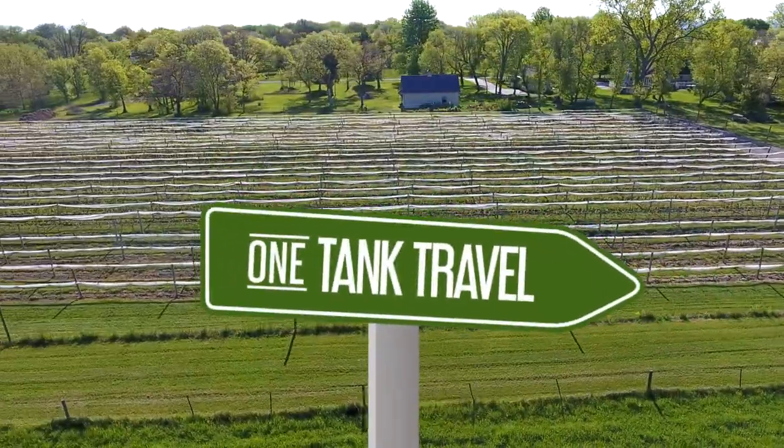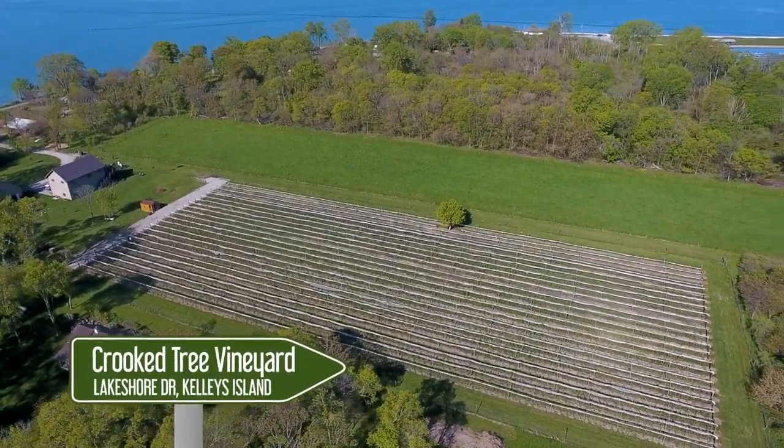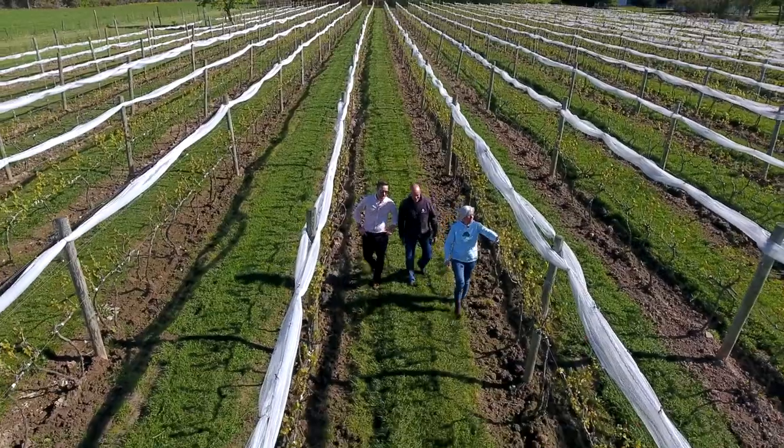A staple of any good visit to Kelly's Island is a winery trip. The newest of two wineries on the island, Crooked Tree Vineyard, sits on the gorgeous Lakeshore Drive and is a product of the hard work of husband and wife team Steve and Janet Wormuth.